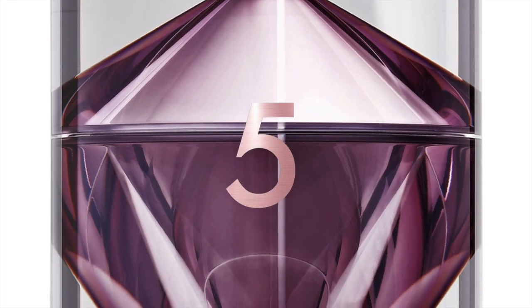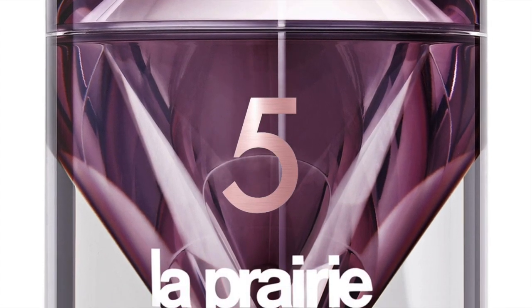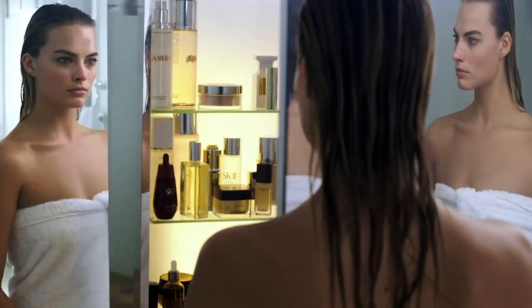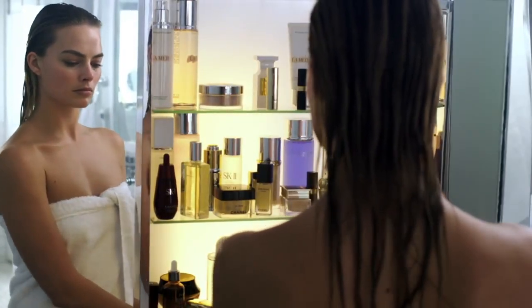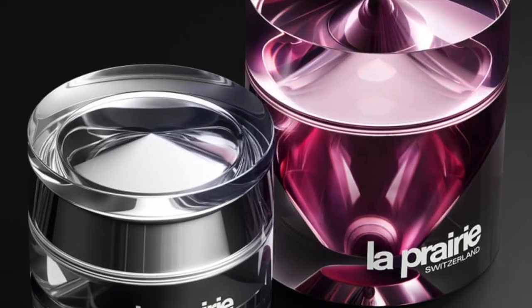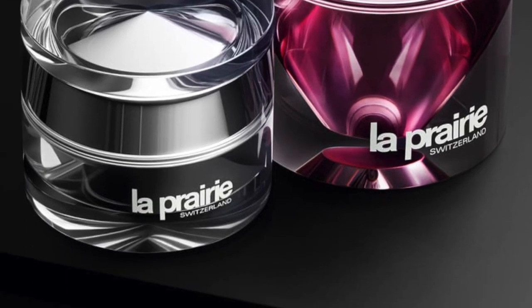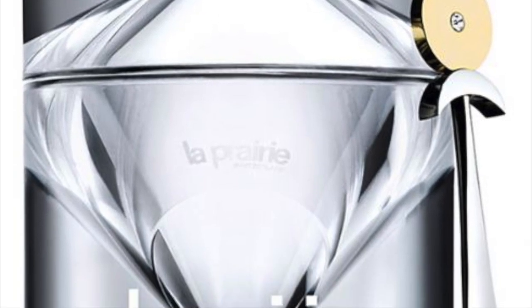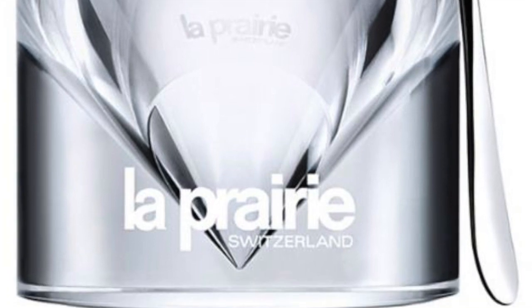At number five it's the La Prairie Cellular Cream Platinum Rare at $1,245 a bottle. It's La Prairie again with this luxurious platinum-infused cream that's been creating buzz for years. In addition to the DNA-protecting and cell-recharging platinum, this moisturizer contains exclusive smart crystals to boost the anti-aging properties and climate-activated hydration to deliver the perfect amount of moisture.